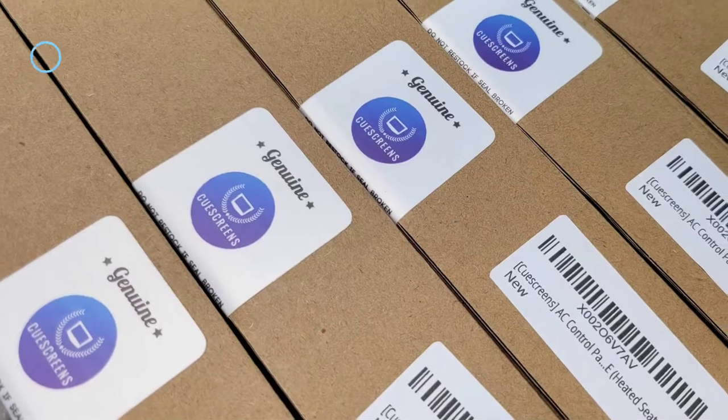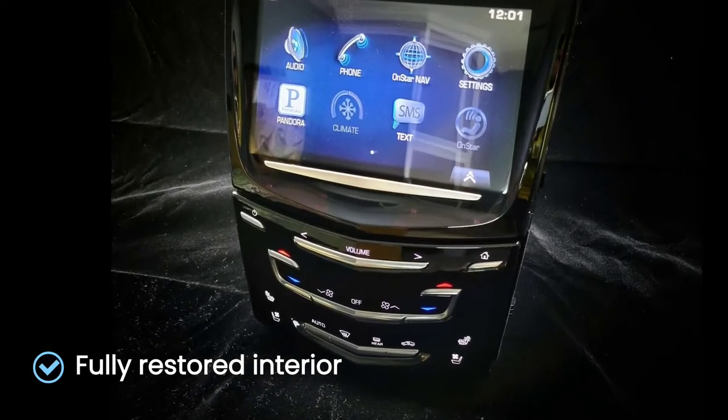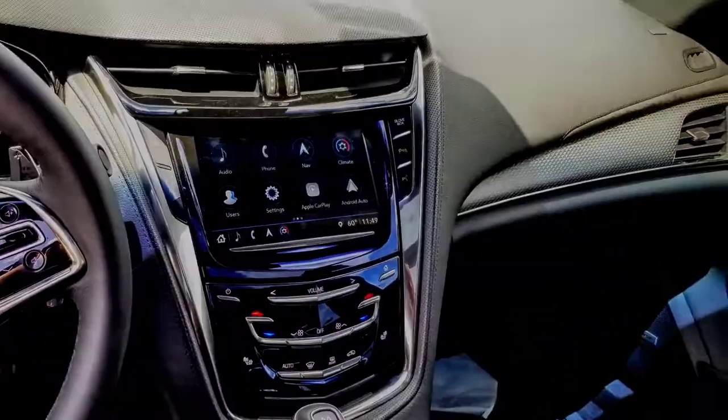Make sure you check for the Cue Screens genuine logo. You'll be back to a fully restored interior in no time. Thanks for watching.